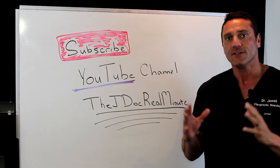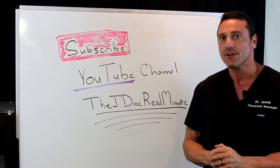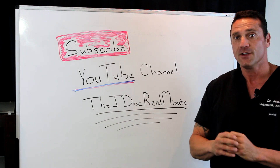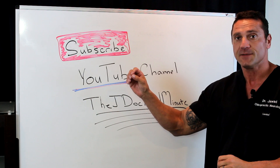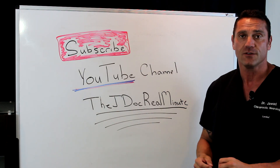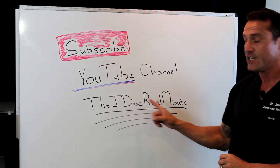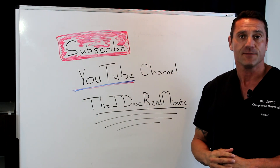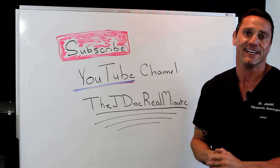Hello everyone, this is Dr. Jawad. Over the last couple of years, my YouTube channel has grown tremendously, and I can only appreciate the viewers who subscribe. If you're watching this on YouTube, please hit the subscribe button to get the most up-to-date videos. You could also Google my name, Dr. Janan Jawad, and go to my JDoc Real Minute page. Thanks to everybody who's watching — I greatly appreciate it.